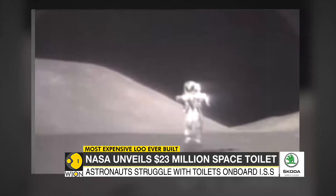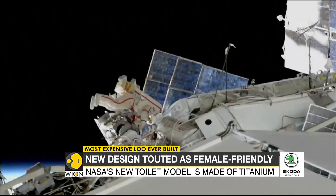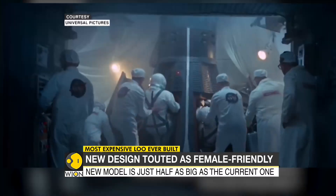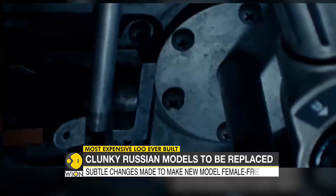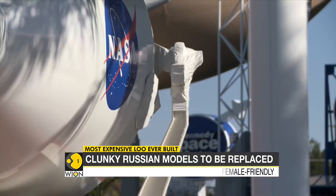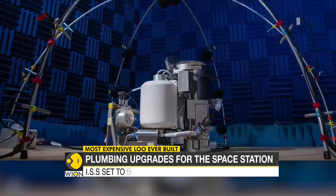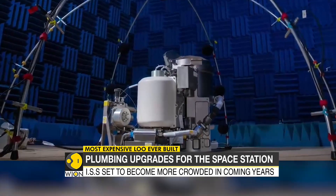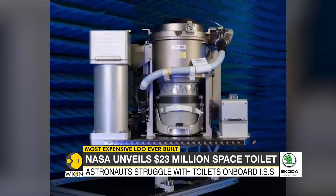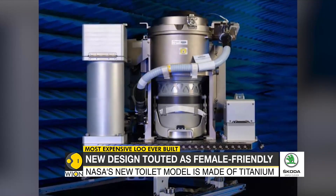The simplest of things often become difficult in zero-gravity, especially trips to the toilet. For years, astronauts at the International Space Station have struggled with bulky, inefficient toilets. But NASA has come out with a new model that will hopefully solve this problem — a $23 million titanium toilet. The ISS is currently fitted with clunky Russian-built toilets, but at 45 kilograms and 28 inches, the new ones are just half as big.